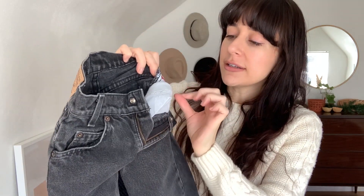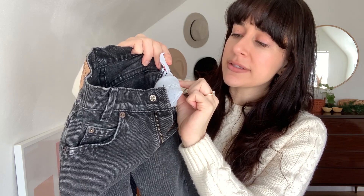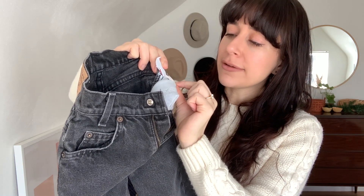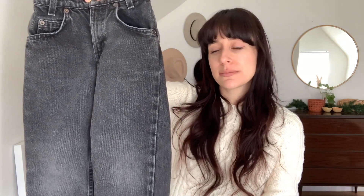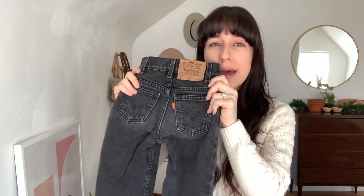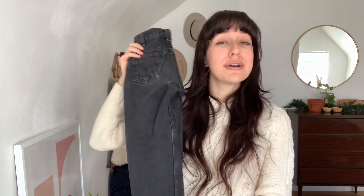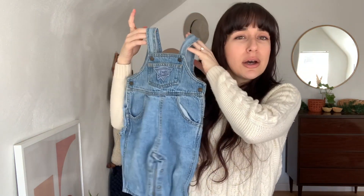Moving on to my vintage finds — first up is this pair of Levi's, oh my gosh so cute! I found this little tag that says 'Little Levi's' with a name and phone number you can fill out — so cute. The tab says 550 Relaxed Fit, size 5, so I guess that's for a five-year-old. They do look a bit big so probably not until kindergarten age, but they are so so cool with the orange tab. They're a bit worn in with that vintage distressed look and totally gender neutral.